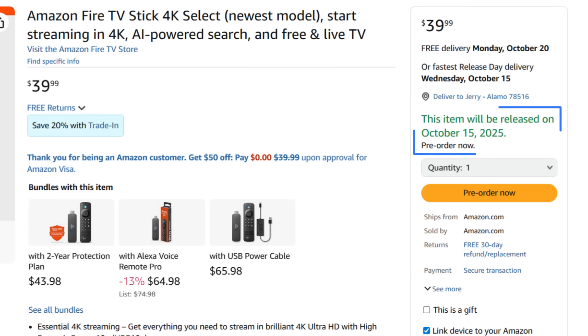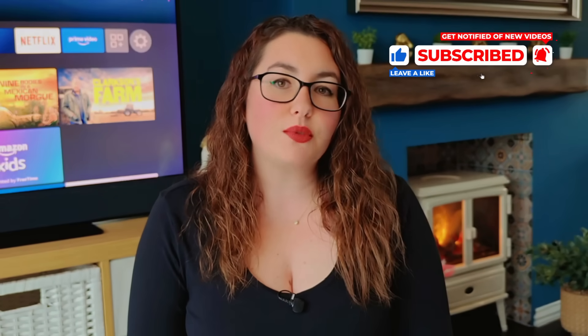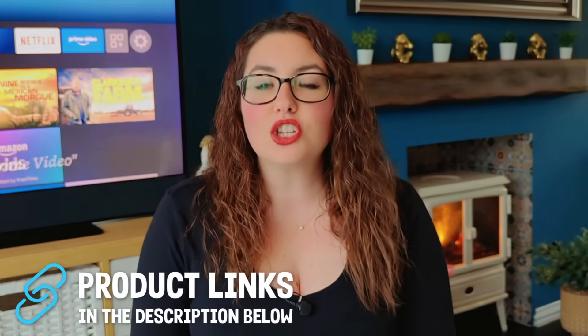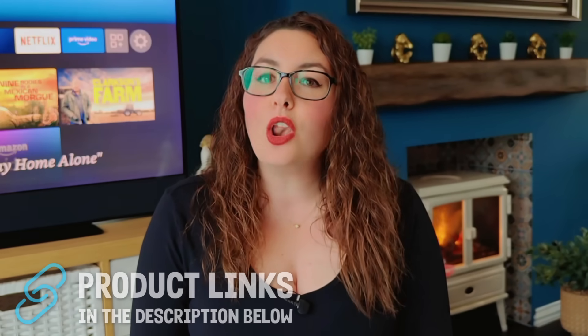The Fire TV Stick 4K Select officially releases on October 15th, and as soon as I have it in my hands, I'll be one of the first to unbox it right here on the channel and break it all down in detail. So make sure you're subscribed — you won't want to miss that one. If you want to pre-order the Fire TV Stick 4K Select like I already have, you'll find the link down below in the description and pinned comment. Check it out after this video, along with the other new devices Amazon just revealed.